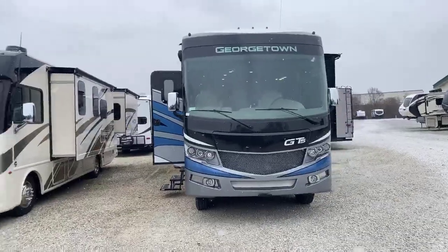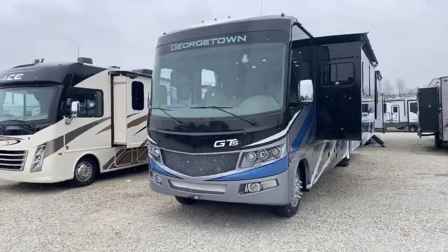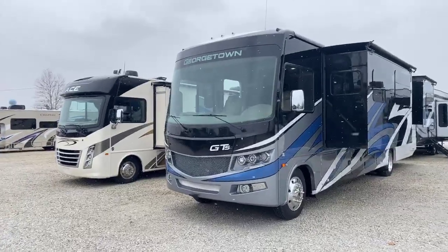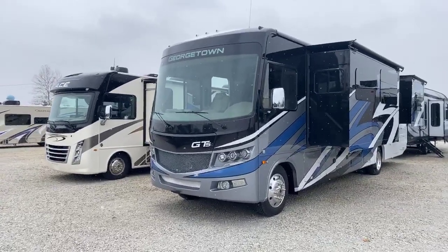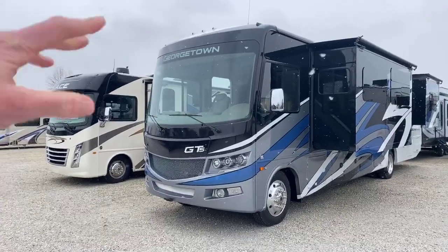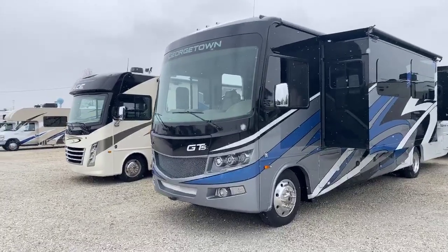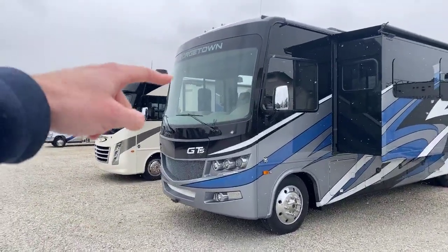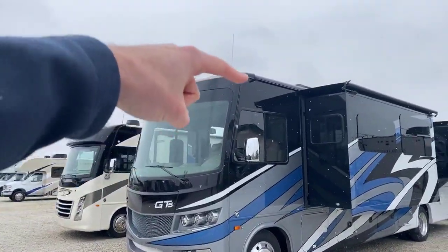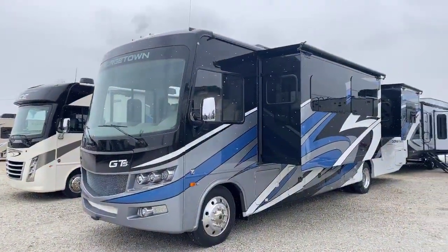The Forest River Georgetown is the GT5 series, which is their midline series. They have a GT3 and a GT7; GT5 is the midline. The big difference is you don't get the stamped baggage doors on the exterior, but you still get the one-piece windshield and the really nice front end cap. Notice it goes all the way up to the roof line about a foot, and that connects with the fiberglass roof very nicely.